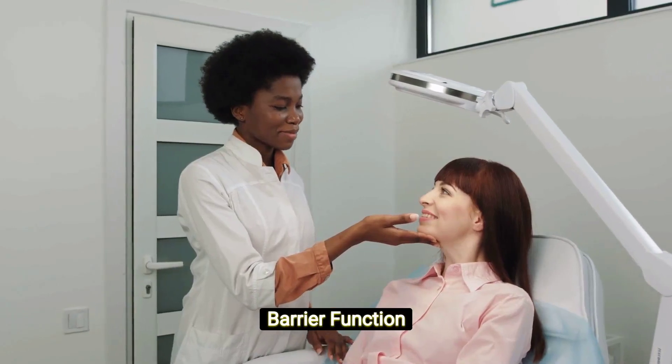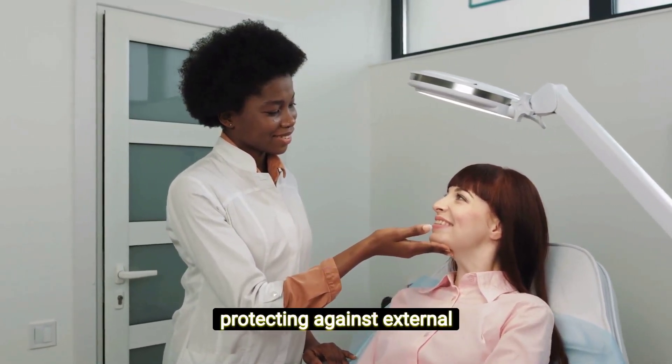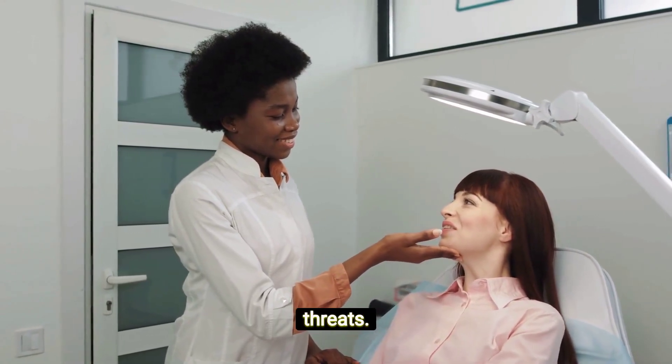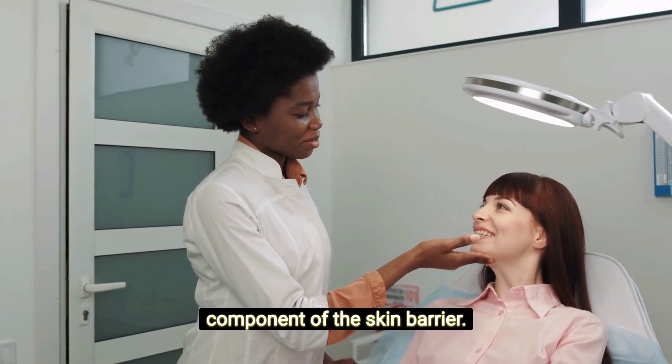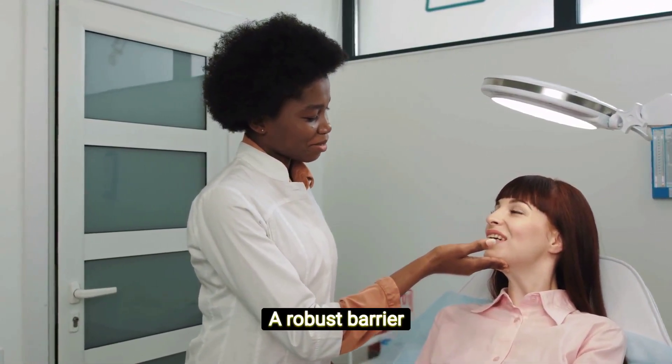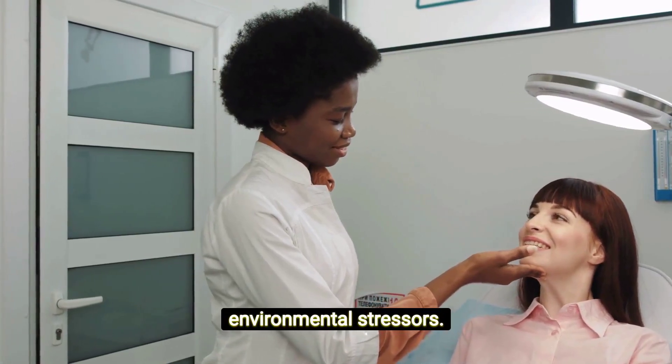Barrier function enhancement: The skin's barrier function is like a fortress protecting against external threats. Niacinamide strengthens this fortress by boosting ceramide production, a key component of the skin barrier. A robust barrier not only locks in moisture, but also shields against environmental stressors.